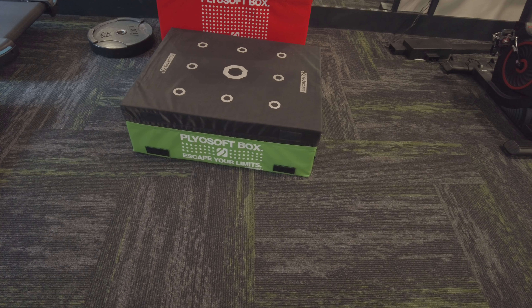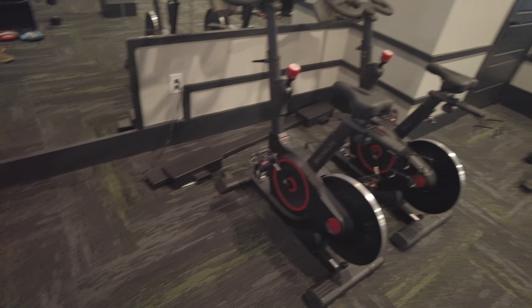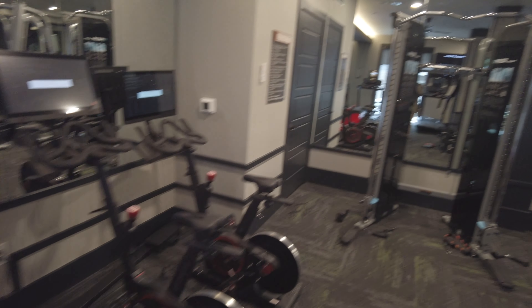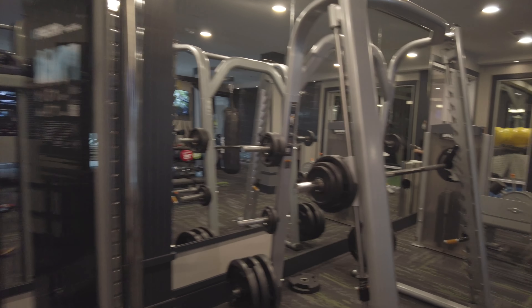There's a Plyo soft box — 'escape the limit' — so that looks kind of fun. There are some Echelon Peloton-ish bikes over here, and then free weights over here.